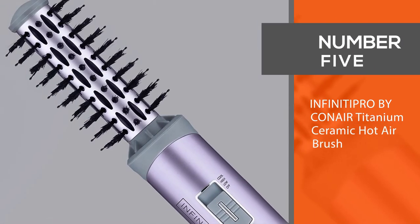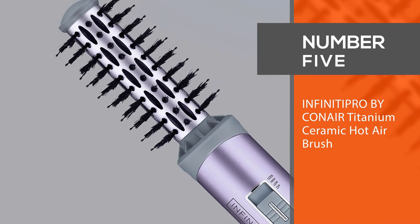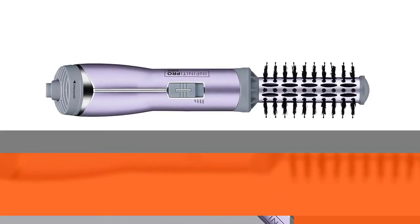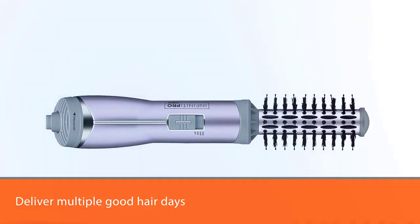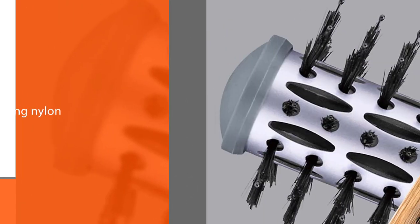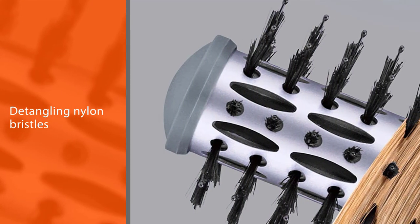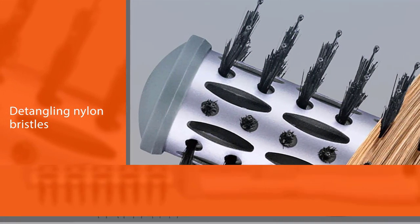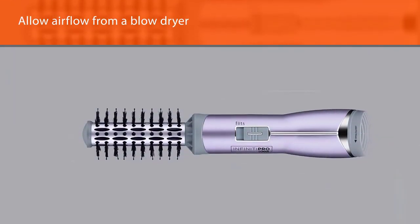Number five: the Infinity Pro by Conair Titanium Ceramic Hot Air Brush. Like the previous model, this costs less than one professional blowout but will deliver multiple good hair days. Detangling nylon bristles make drying a breeze, heat vents allow airflow from a blow dryer to reach hair for faster drying and styling, and the titanium ceramic barrel provides even heat with less damage.